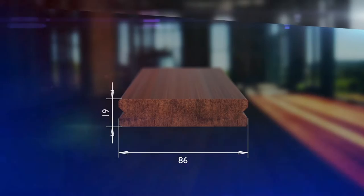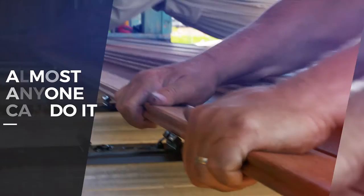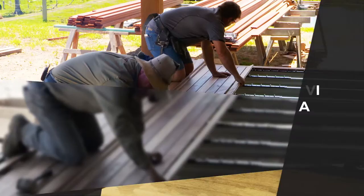Welcome to the Diamond Decking System — the world's fastest, easiest and best way to lay a deck with a hidden fastener system. It's easier and faster than nailing or screwing down a deck and much more accurate. Almost anyone can do it and there are no expensive specialised tools needed.